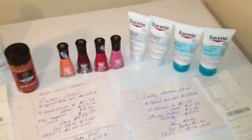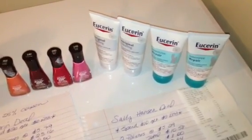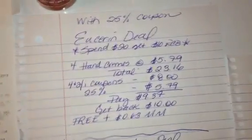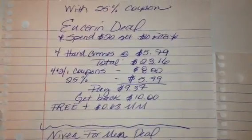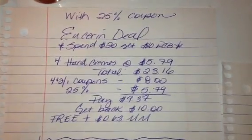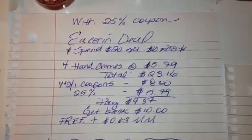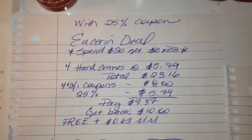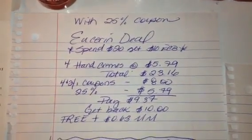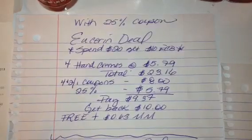The first deal I want to talk about was the Eucerin deal — a pretty good deal if you're a fan of the Eucerin products, and also free plus a little bit of a Moneymaker. They're on a promotion this week where if you spend $20, you'll get back $10. At my store the Eucerin hand creams were $5.79 each. I purchased four at $5.79, so my total was $23.16. I used four $2 off one printables — I'll put a link to those below — that deducted $8. I also used that 25% off coupon, which deducted $5.79. I paid $9.37 at the register and then got back a $10 Extra Care Buck, which made that free plus a 63-cent Moneymaker.